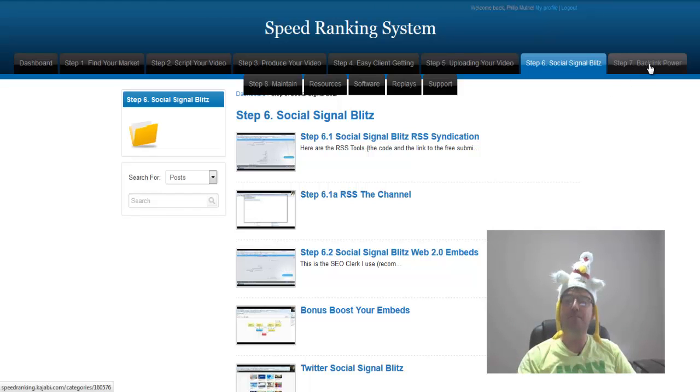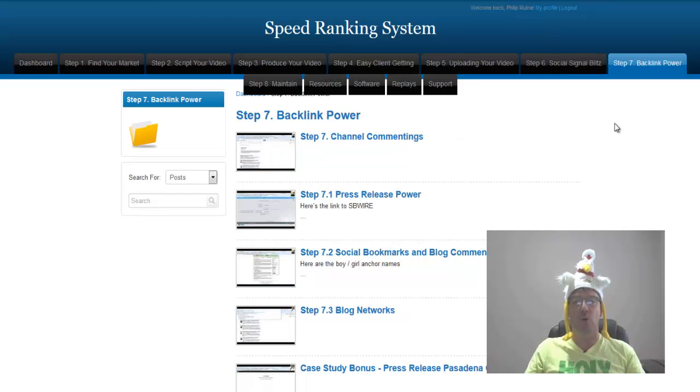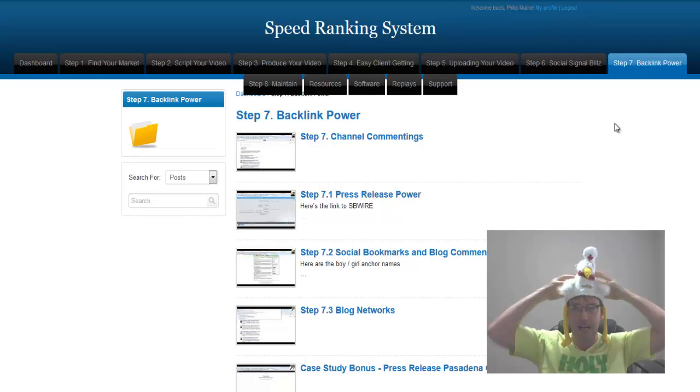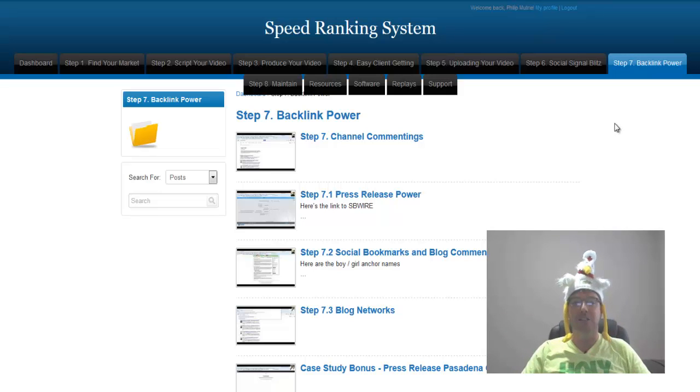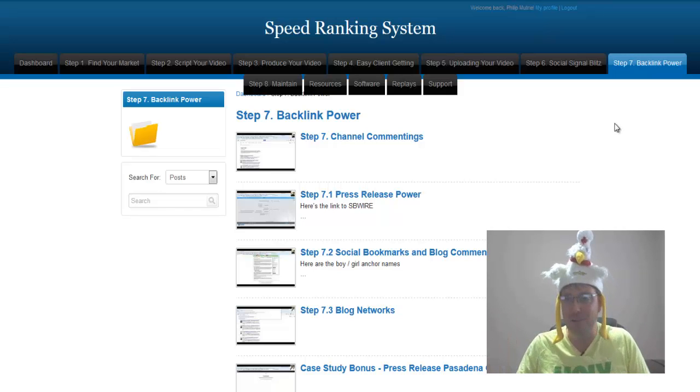Then we go to step seven: backlink power. I've been manually doing this for over eight years until I found this system. No more manual work — there's software in here. Now I've got backlink power, it's effortless, paint by numbers step by step. Whether you want to do it yourself or outsource it, it's all in the members area under step seven: backlink power.